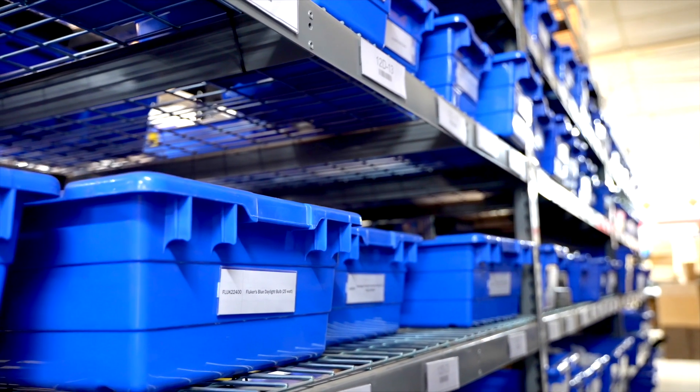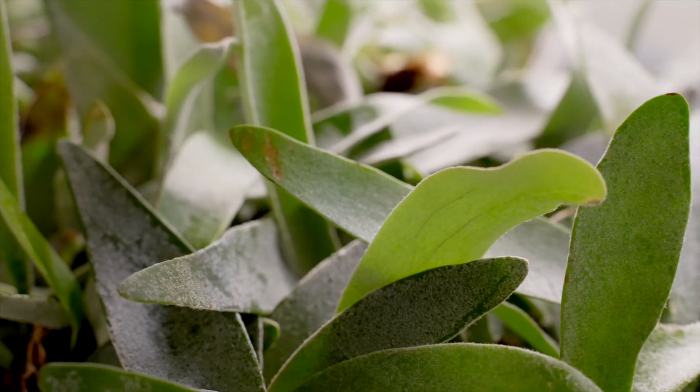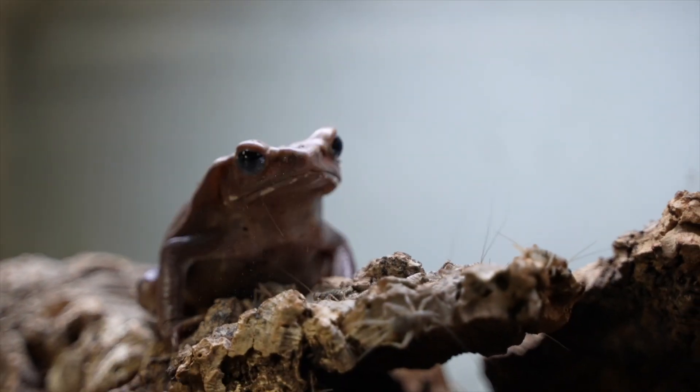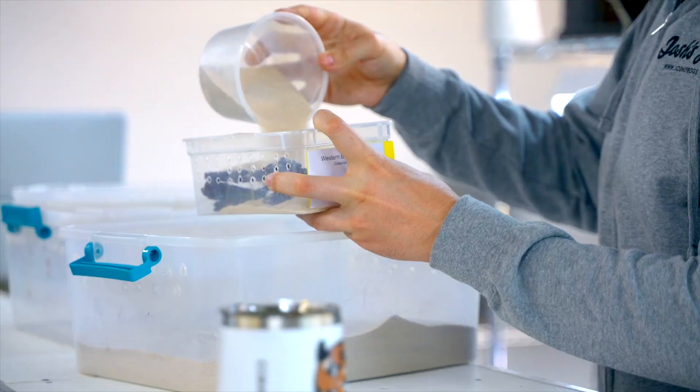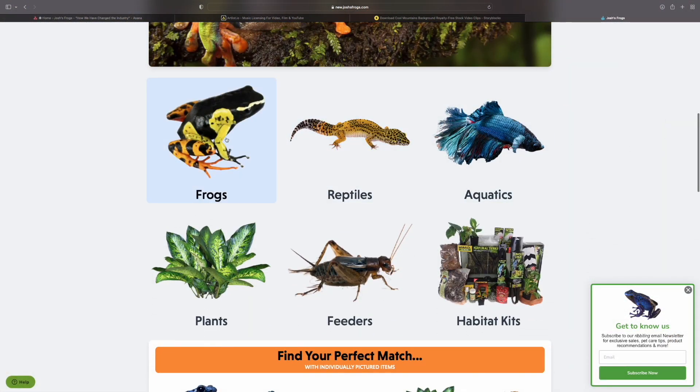We offer a host of happy, healthy captive bred animals for you to choose from, plus live plants for their comfort and live insects for their meals. We also have all the bedding, decor, tools, and bioactive supplies you'll ever need. There's something for everyone at joshisfrogs.com.